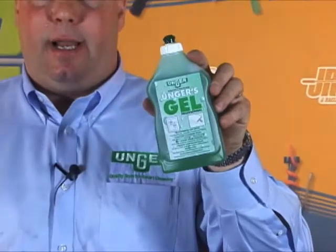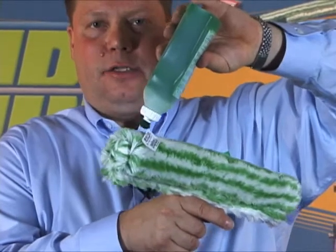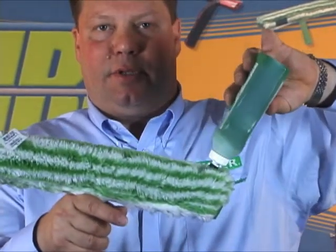The Unger gel is unique in the industry. It's designed to be used as window cleaning detergent, but this is a gel just like hair gel and what makes it unique is that you pop the top and the gel that comes out you put directly onto the sleeve to put the detergent directly on the sleeve instead of putting it in the water.